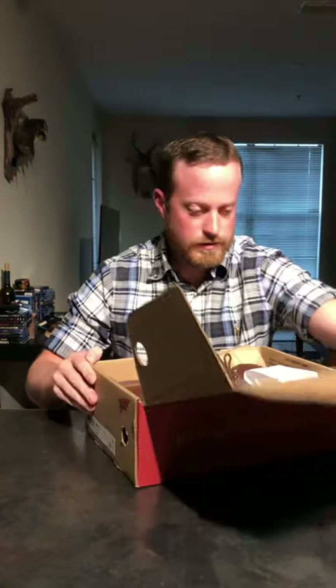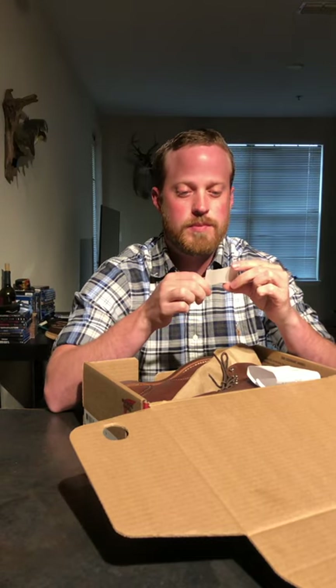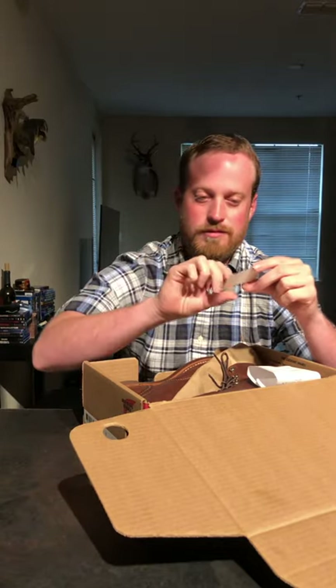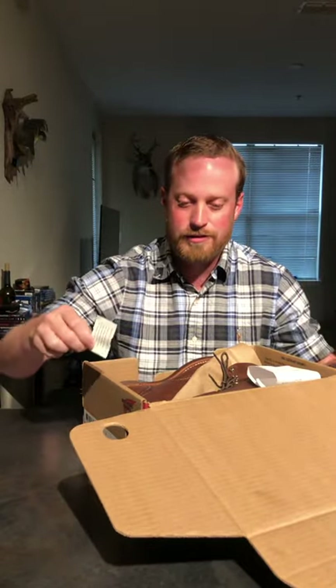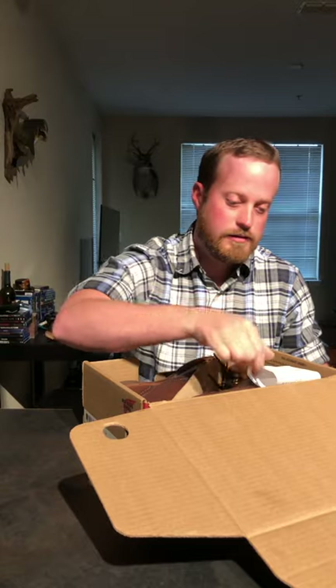This is kind of an unboxing and general review of the boots. When you get them from Red Wing, they come with a tag - inspected by Ramaldo: 'I have personally examined every detail of this shoe to make sure it meets our high quality standards. Thank you for buying our product.' Just that little tag alone lets you know these are inspected by a human to make sure they look good right out of the factory.